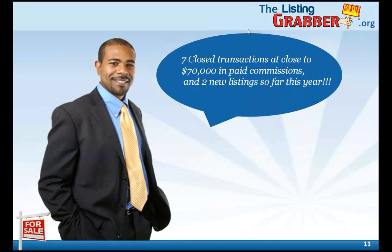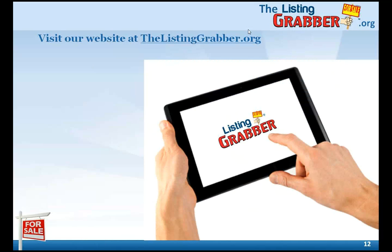How effective is all this really? Well, here's a comment from one of our clients: we have had great success with this program — seven closed transactions at close to $70,000 in paid commissions, with two new listings so far this year. We've had great success with this program, and I hope you do too. Learn how you can start and dominate a farm yourself and actually guarantee your results. Simply visit our website at thelistinggrabber.org. Have a great day.